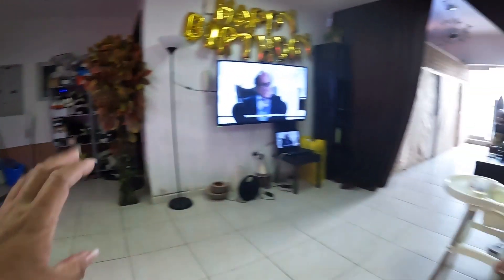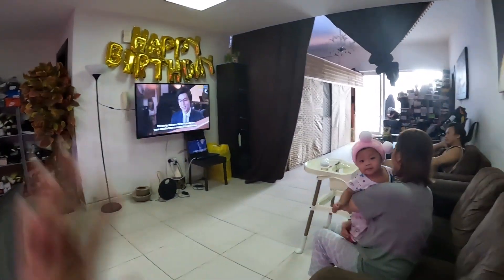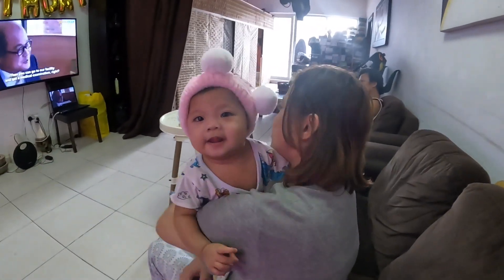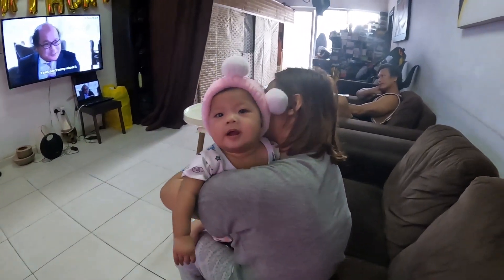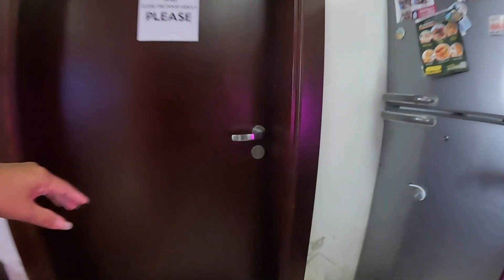This is our entertainment area where people just hang out. This cute baby is smiling at the camera — say hi! And for the final part of the room tour, this is our room.